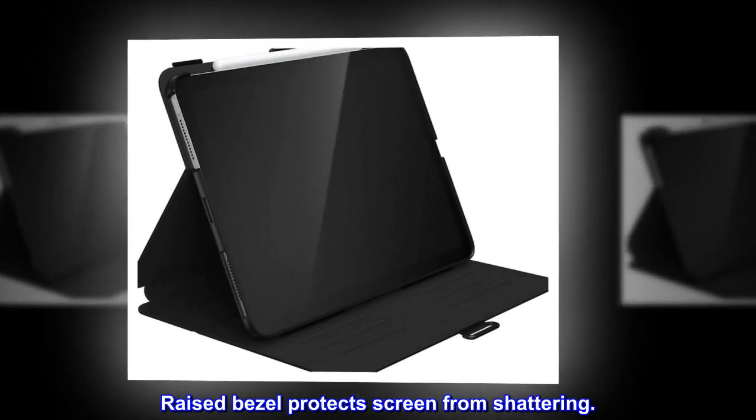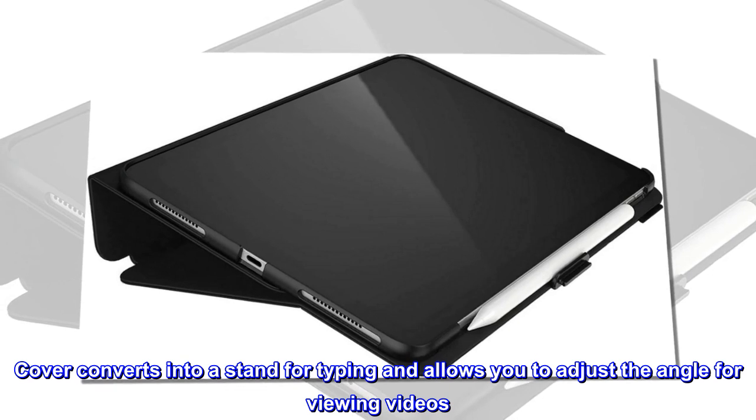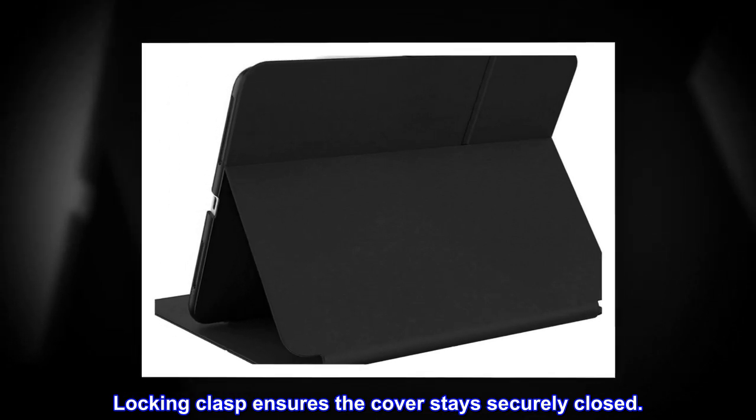Raised bezel protects screen from shattering. Cover converts into a stand for typing and allows you to adjust the angle for viewing videos. Locking clasp ensures the cover stays securely closed.